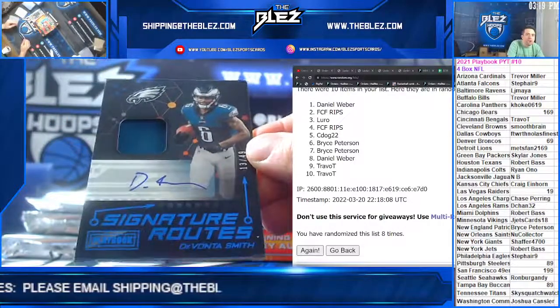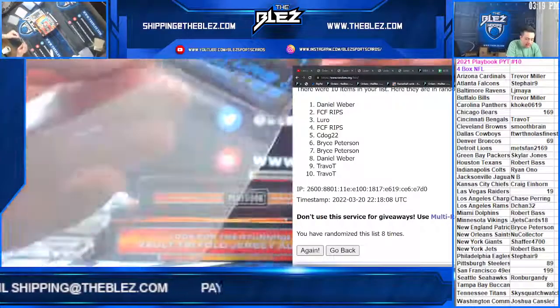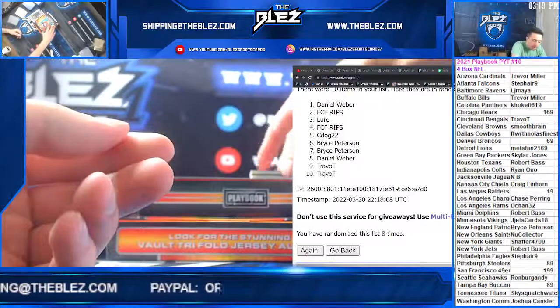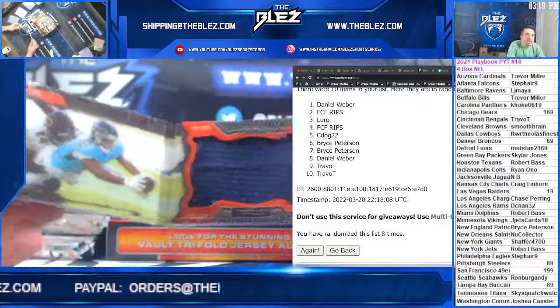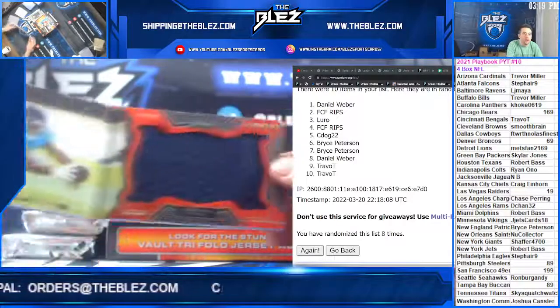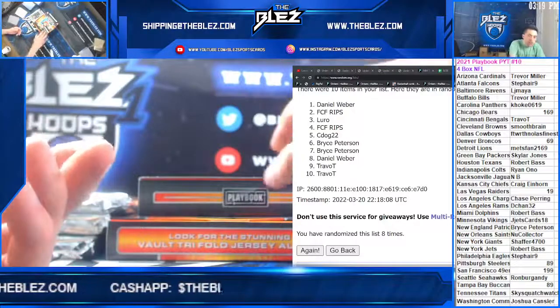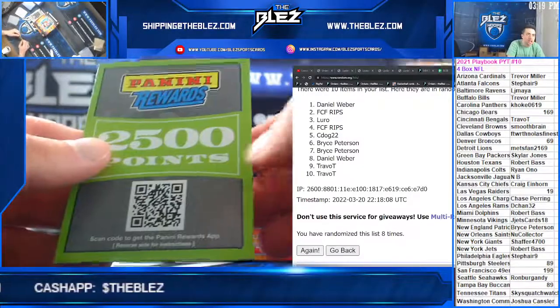Devonta Smith to $49 for the Eagles. I don't even know what's happening. Then we have Red Zone of AJ Brown — that's what that was, I was like what is this booklet. Wow, AJ Brown for the Titans — this is actually really, really big.